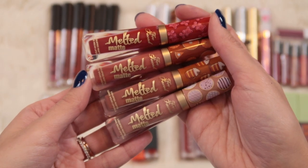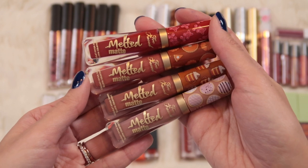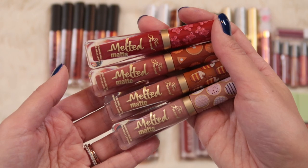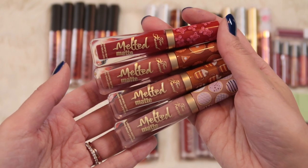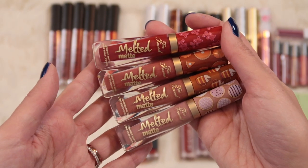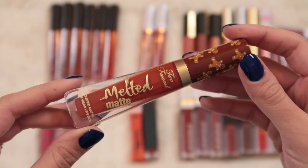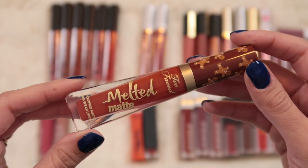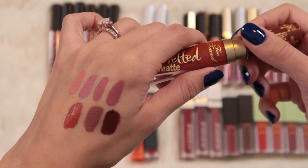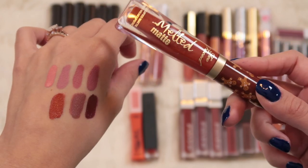Then I have these four adorable melted matte mini liquid lipsticks from Too Faced - holiday 2018 launches, so over a year old. I've used them a bunch in November and December and they seem still fine. They smell delicious and I'm gonna hold on to these while the weather is still chilly, then declutter them come spring. I also have a full-sized Gingerbread Man Liquid Lipstick that I just picked up this holiday season - a beautiful rusty orangey pumpkin-y red shade that smells like gingerbread. Definitely keeping this.